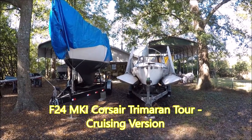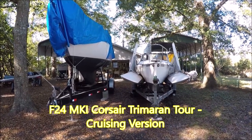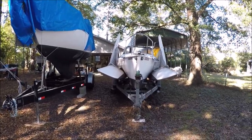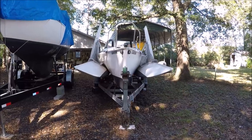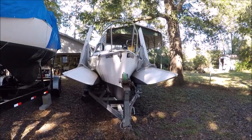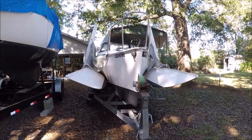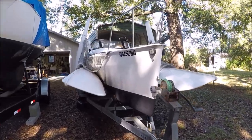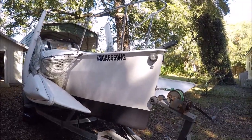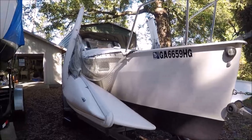These are my two boats. On the left, a Pearson Triton 28 monohull, and this is my F-24 Mark 1 Corsair Trimaran, 1992. I've done a lot of upgrades to make it more safe for cruising offshore and for liveaboard comfort.